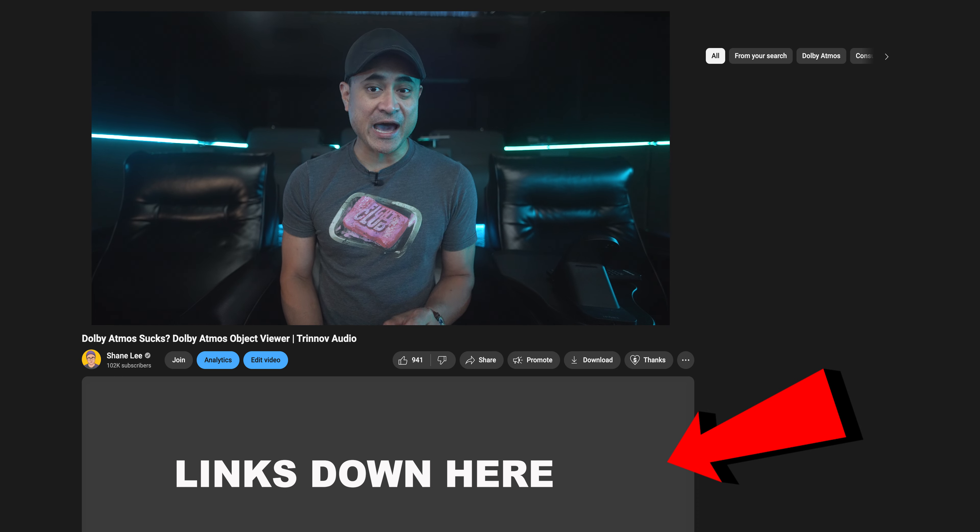Before we take a look at the audio and see how active this mix is — if you don't know what the Atmos viewer is, you can find a link down below in this video's description that tells you all about it, what it does, and where to get it. You can also find a list of all the gear that I use for these 4K reviews down there as well.